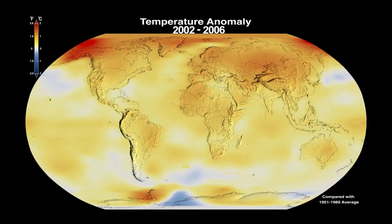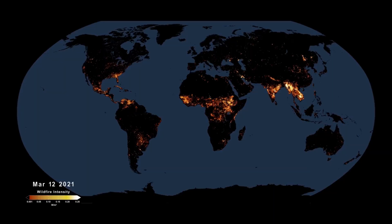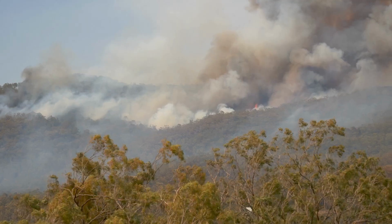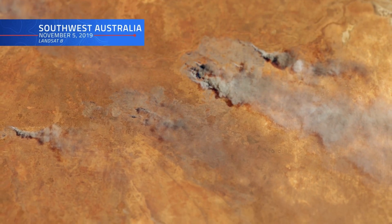As climate change drives our planet's temperatures higher, so does the prevalence of extreme events that put ecosystems at risk. Wildfires across the globe have increased in frequency and intensity. Australia is no stranger to these types of fires — the 2019–2020 bushfire season was one of the most destructive on record.